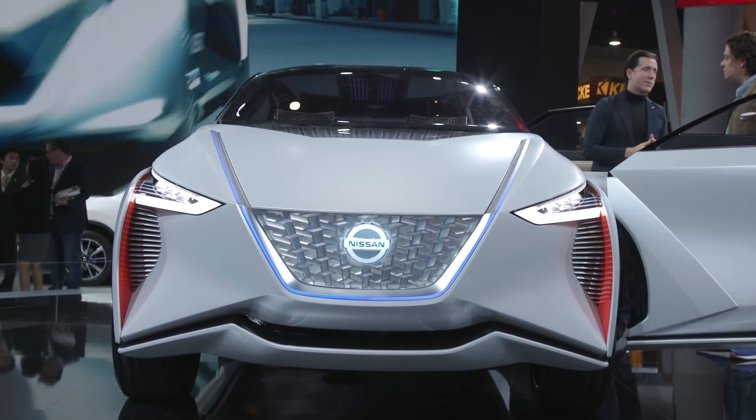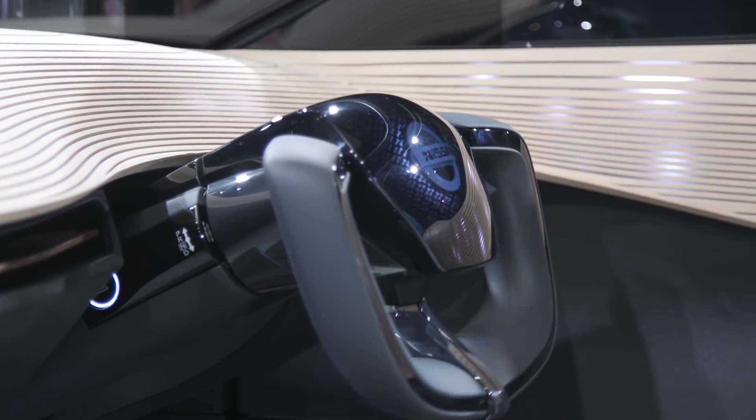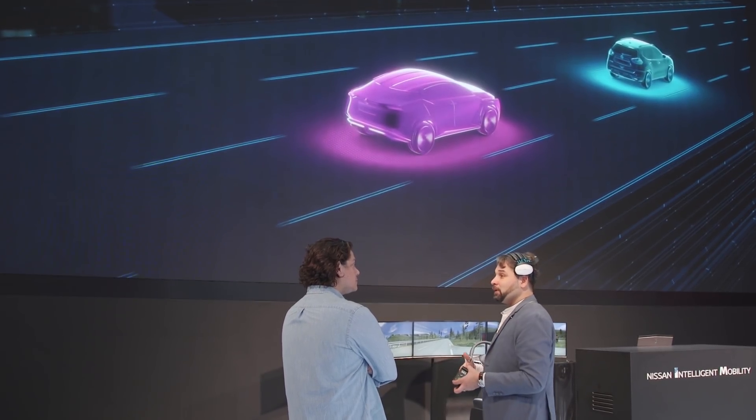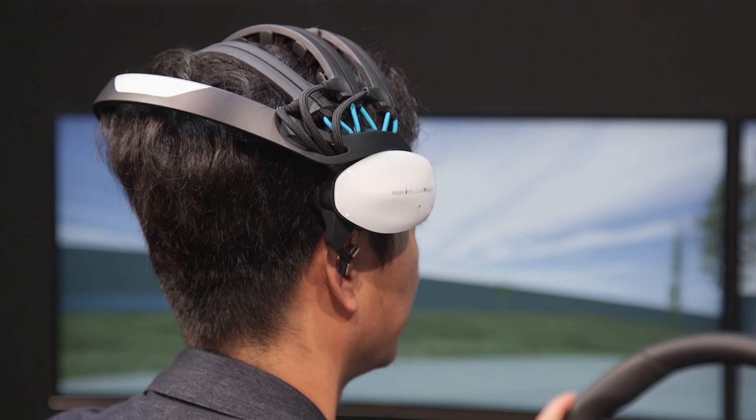While most autonomous driving systems are designed to take the human behind the wheel out of the loop, Nissan is taking a different tact. Through its intelligent mobility division, Nissan has developed brain-to-vehicle technology.